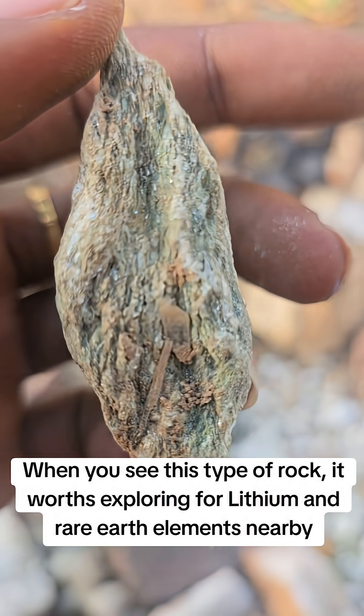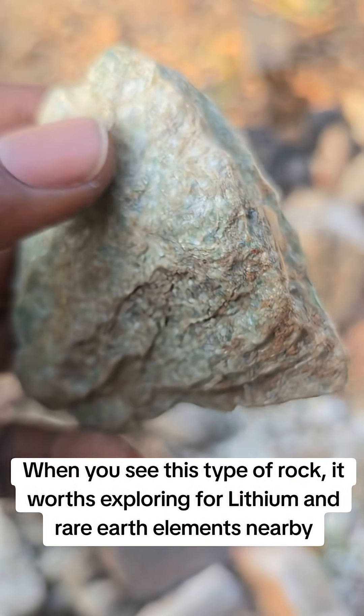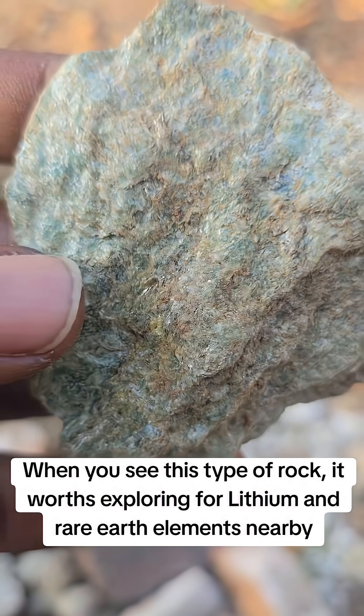Looking at it, look at the lineations and alignment. You can see that this is a schist — it is a mica schist. But the interesting thing here is the color.